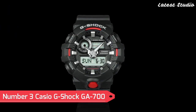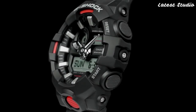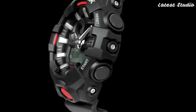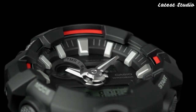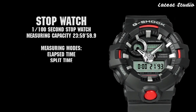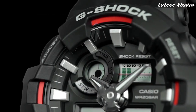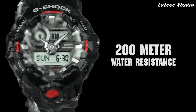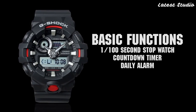Number 3: Casio G-Shock GA-700. The GA-700 shines as a symbol of durability and shock resistance. This watch is tailored to withstand the rigors of daily life, making it an ideal choice for individuals with an active lifestyle. The GA-700 features a digital display, stopwatch function, countdown timer, and multiple alarms, delivering a comprehensive set of functionalities. With a thickness of 16.7 millimeters and a standard band size for men, the GA-700 combines comfort with ruggedness.